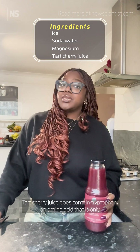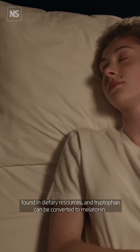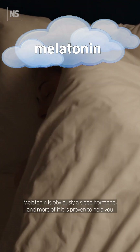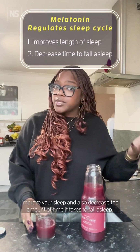Tart cherry juice does contain tryptophan, an amino acid that is only found in dietary sources, and tryptophan can be converted to melatonin. Melatonin is obviously a sleep hormone, and more of this is proven to help you improve your sleep.